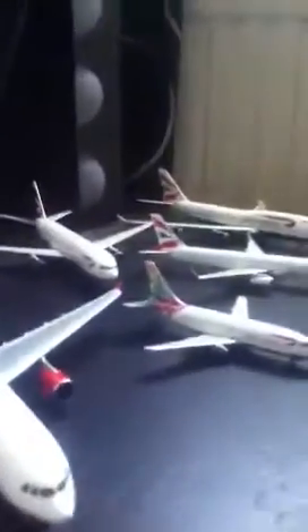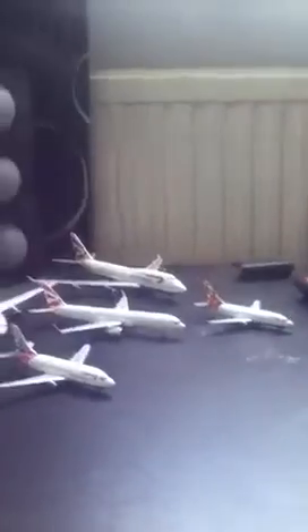Hello YouTubers, this is Joe and I just made another video. As you can probably tell by all the airlines that are here, this is my One World collection. These are all the airlines that I've got that have something to do with One World or are a member of One World.